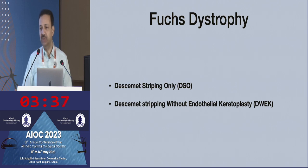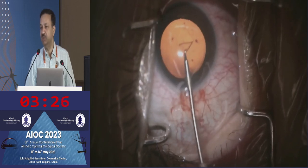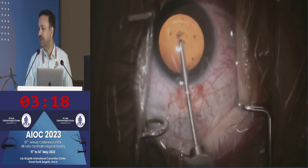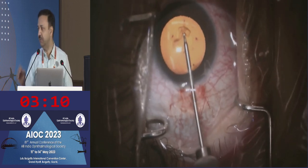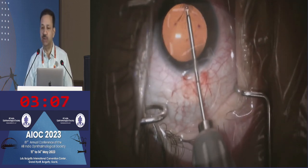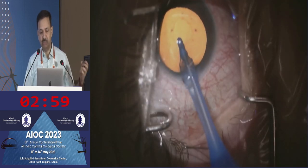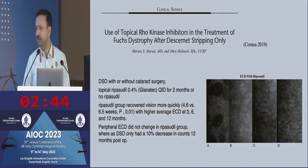If the gutae are limited to only the central 4 to 5mm area, in a young patient you can think about doing an isolated stripping of the Descemet's membrane only in the central area. Post-operatively you treat with steroids and rho kinase inhibitors like ripasudil or netarsudil, and the peripheral endothelial cells over a period of 1 to 3 months can migrate to the central cornea and clear the corneal edema. The disadvantage is that the very next day the patient will have dense central corneal edema which will take 1 to 3 months to resolve, so you need to counsel the patient. This doesn't solve the problem long term because years later they will still have progression of the gutae and will require endothelial keratoplasty.